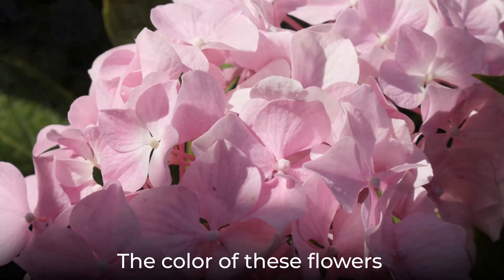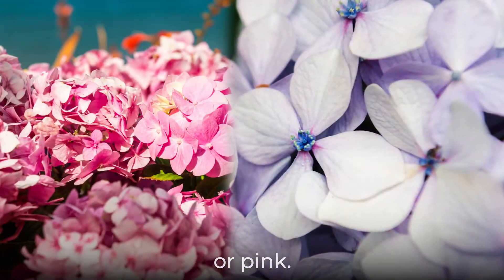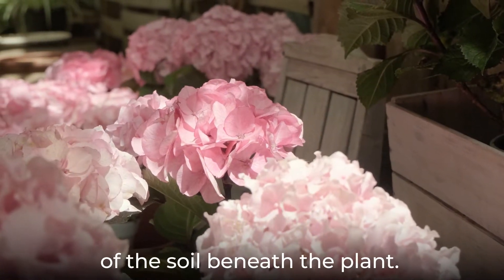The color of these flowers depends on the variety and may be white, blue, purple, or pink. Interestingly, in some varieties the color of the flowers will vary depending on the composition of the soil beneath the plant.